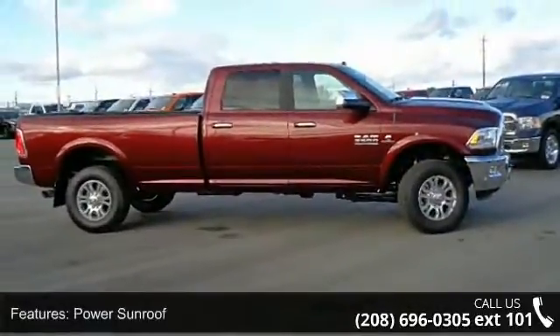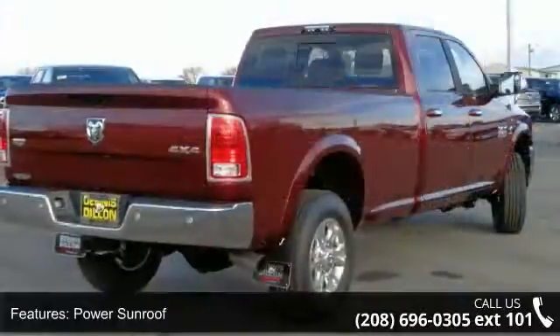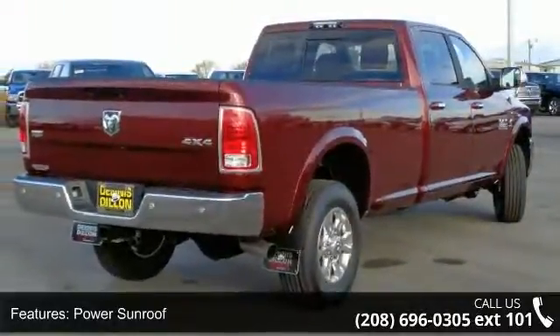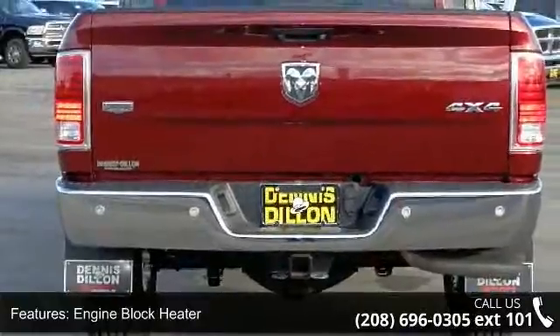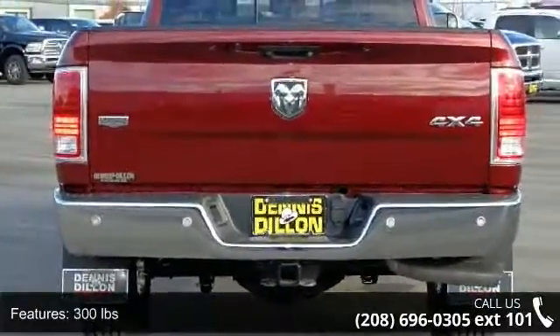Some of the top features included with this vehicle are power sunroof, engine block heater, 300 pounds, transfer case skid plate shield, remote proximity keyless entry, and current generation engine controller.